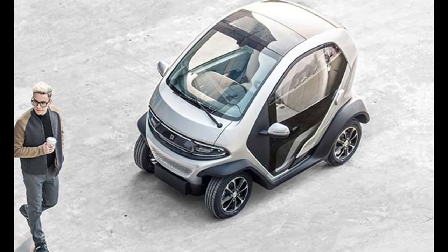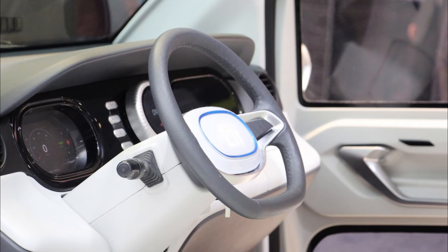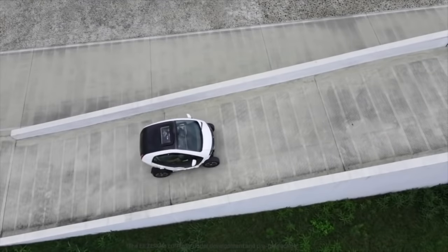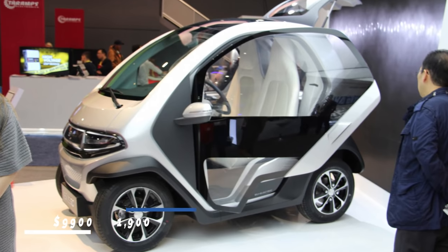The Li-Zero has undergone several upgrades, including a brand new interior, power-assisted steering, and brakes. These upgrades allow it to be street-legal in both the United States and the European Union. Its price ranges between $9,900 and $11,900.